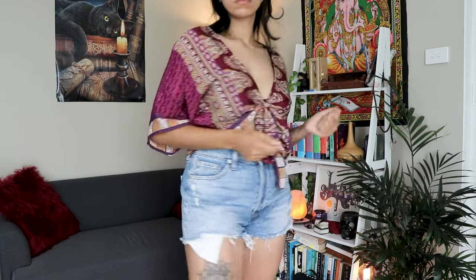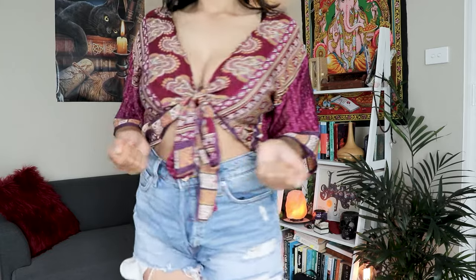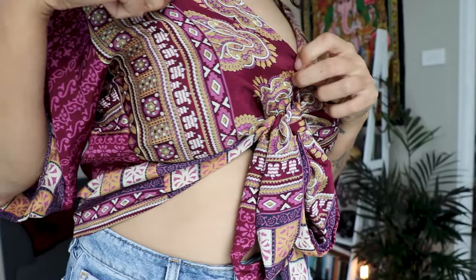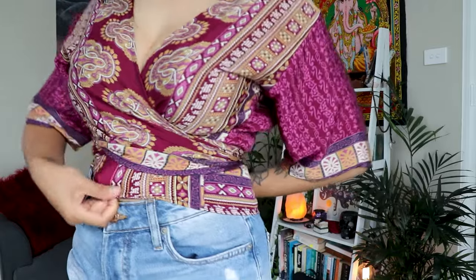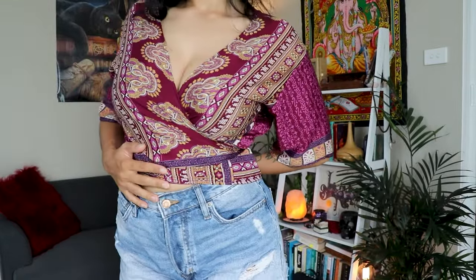You might have seen me wear this one before — it is a sari top made from recycled materials. It has a very nice rayon feel and is super breezy in summer. The cool thing about this one is that you can wear it in two different styles: you can tie it in the middle or tie it at the back for a little bit more coverage.